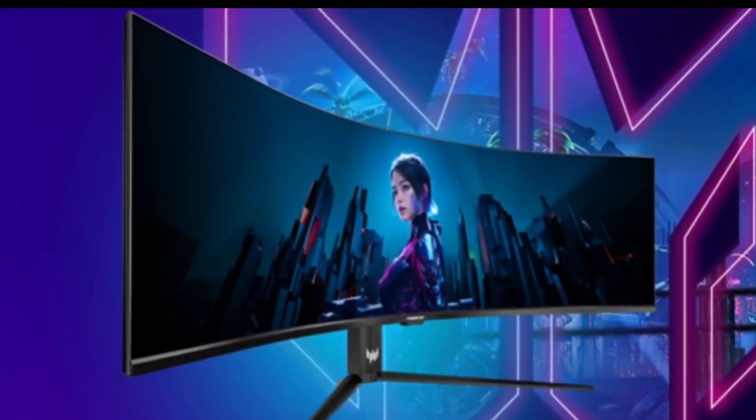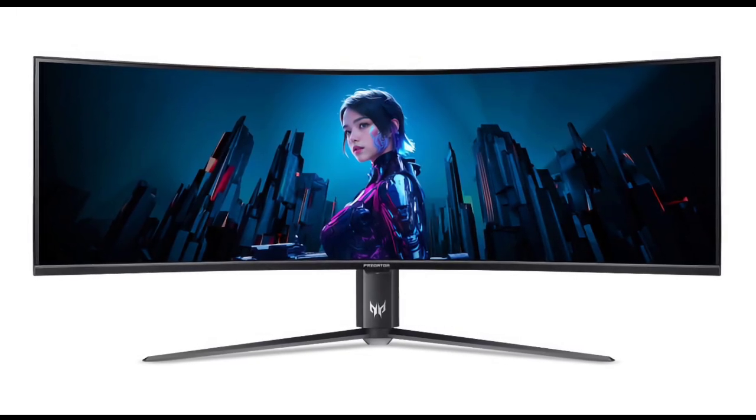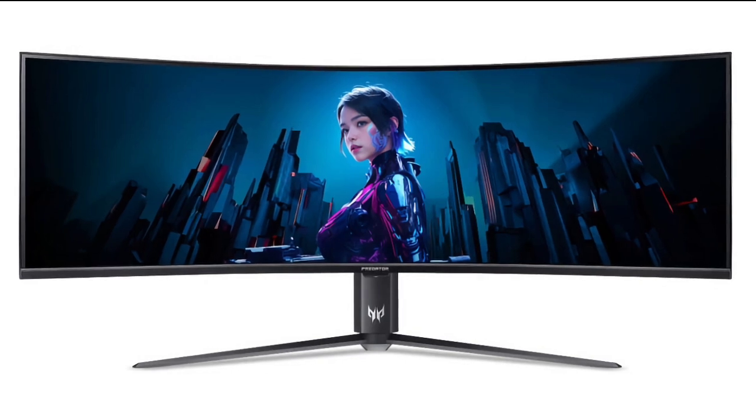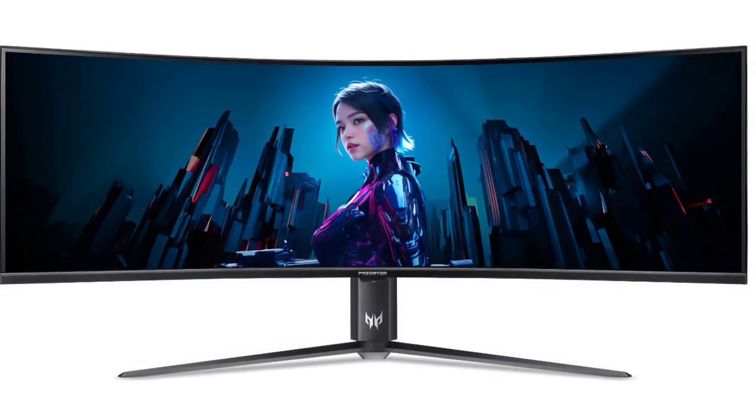For connectivity, it includes two HDMI 2.1 ports and a DisplayPort 1.4, making it compatible with the latest gaming consoles. Additionally, the sleek design integrates dual 10W speakers.